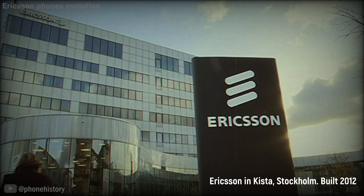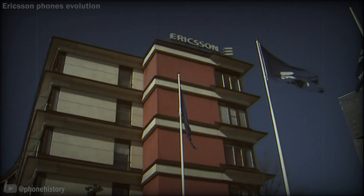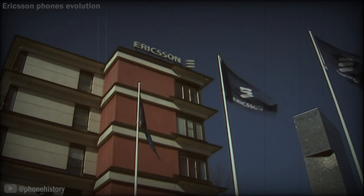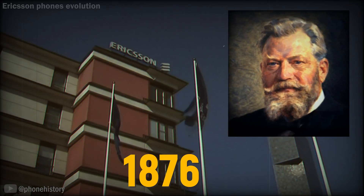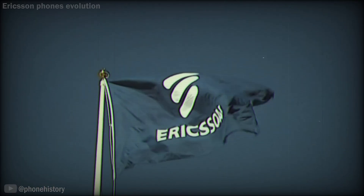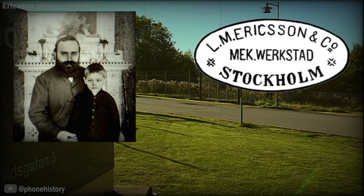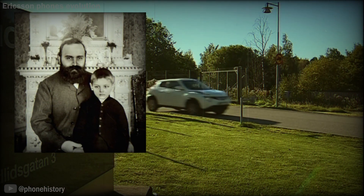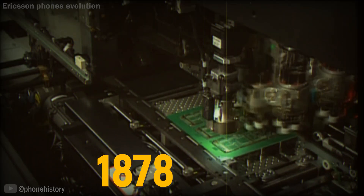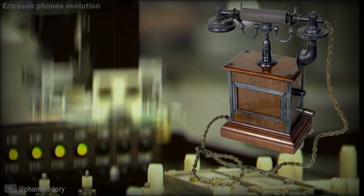Ericsson is a Swedish multinational networking and telecommunications company headquartered in Stockholm. The company was founded in 1876 by Lars Magnus Ericsson. At the age of 30, he started a telegraph repair shop with help from his friend Karl Johan Andersson in central Stockholm and repaired foreign-made telephones. In 1878, Ericsson began making and selling his own telephone equipment.